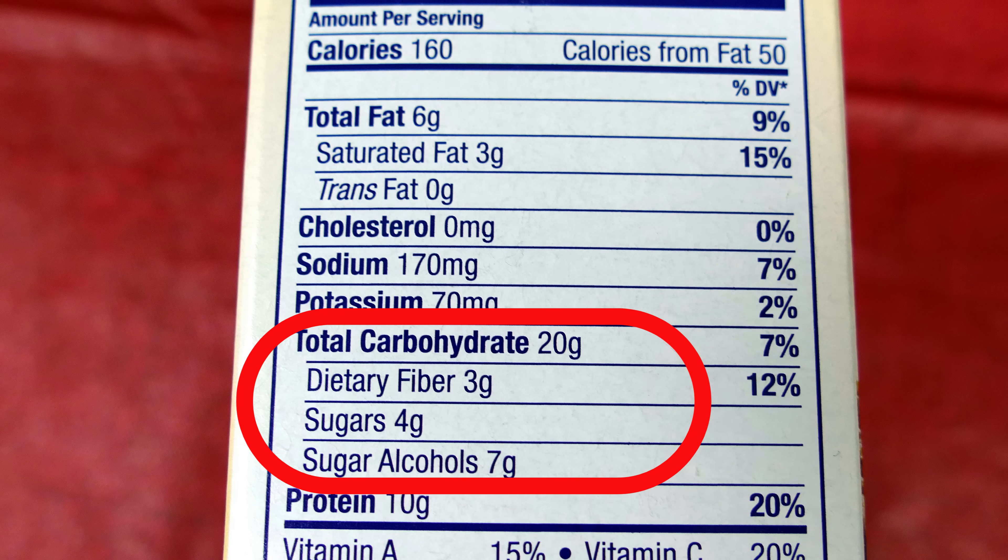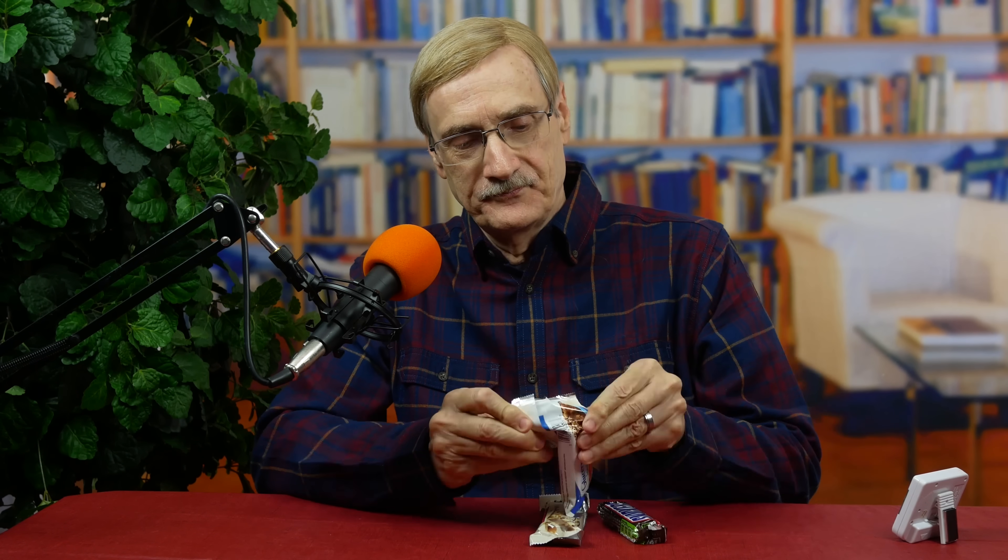This Glucerna bar has 20 grams of carbs, three of those are fiber carbs, and seven of the grams are sugar alcohols. Even if you deduct the fiber and sugar alcohols — and you can never really predict the effect of sugar alcohols — you're left with 10 grams of carbs. That's about a third of a Snickers bar, so it should be better than a regular candy bar, but how will it compare with the Atkins bar? I'm not having anything with the Glucerna bar — no food, no coffee, just the bar and maybe a little water. Like the Atkins bar, it tastes good, and we'll be back to let you know how the tests came out.